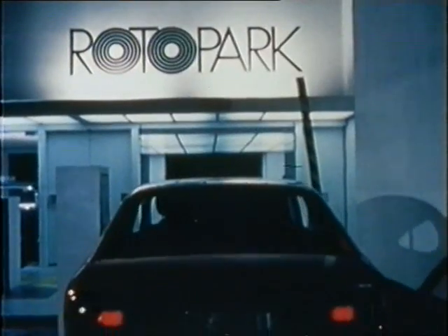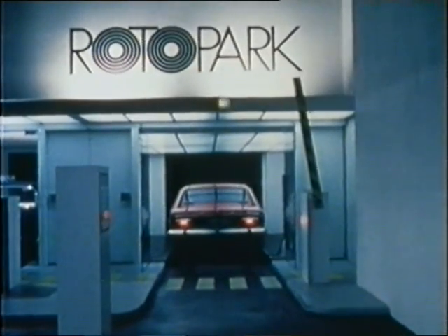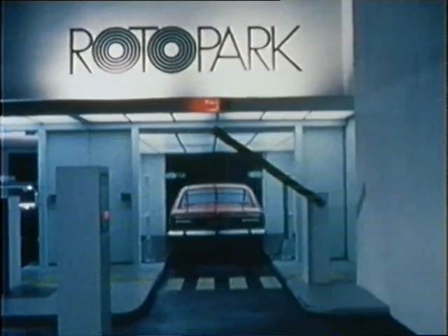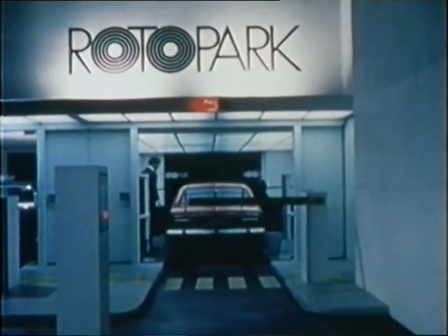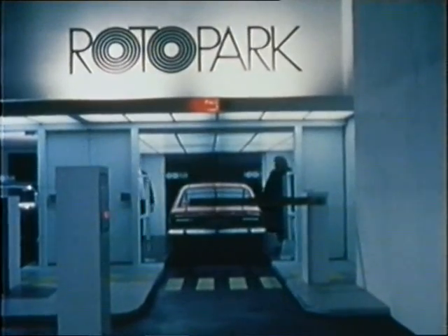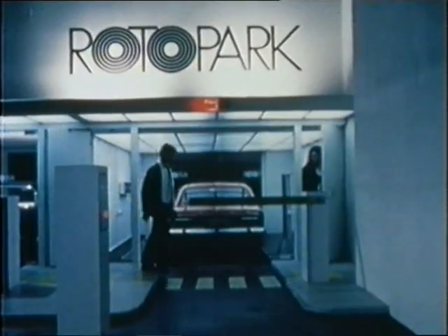Night or day, in sport clothes or elegant evening dress, your convenience and comfort are assured. No more claustrophobia in gloomy basements, no more hunting for that elusive parking spot, no stairs to climb. With Rotopark's ingenious automatic handling, all that unpleasantness is a thing of the past.